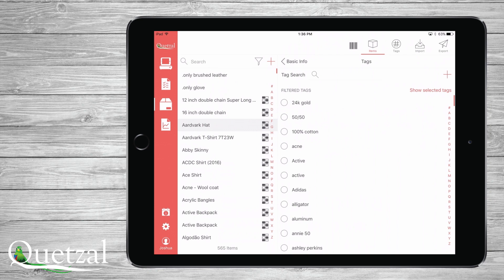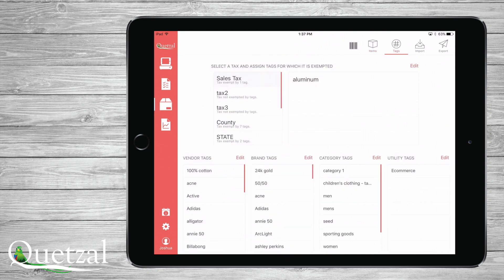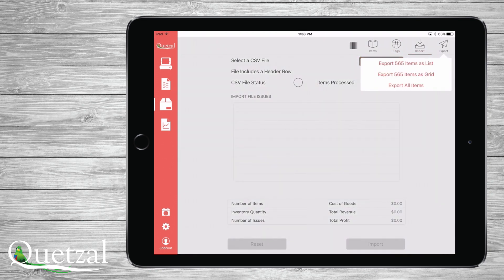The whole idea is to create terms that allow you to quickly find and group related items together for easily understood reports. For importing, you can create the import document from any device and save to Dropbox, iCloud, Google Drive, or any other free cloud service, and the iPad can access the files and import immediately. If you prefer to do this all via a computer, you can do so in a very similar manner as well.